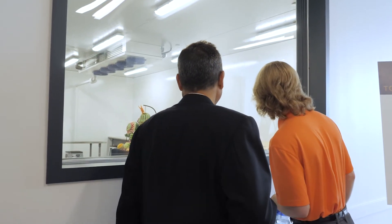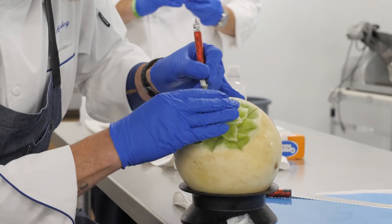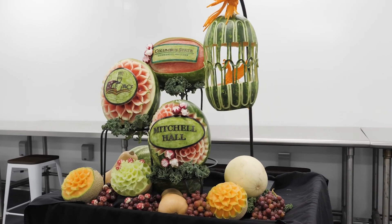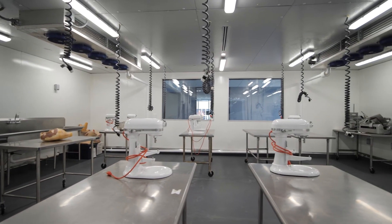From there, we go to our cold room. This is our cold kitchen — it sits at about 40 degrees or lower. Here we can do chocolate and pastry work, meat fabrication, sausage making, or charcuterie.